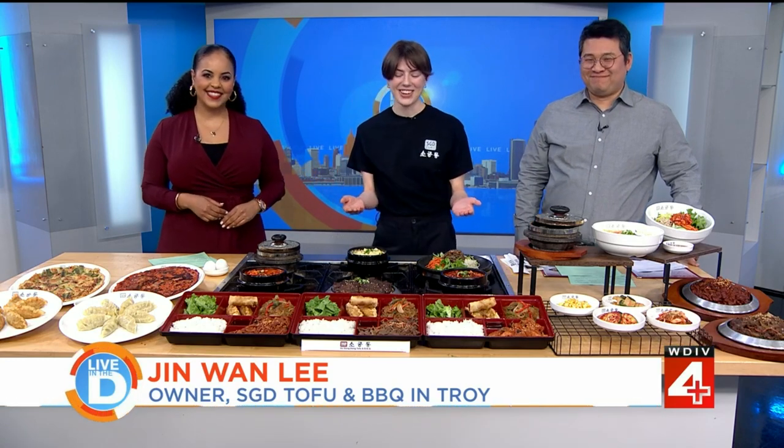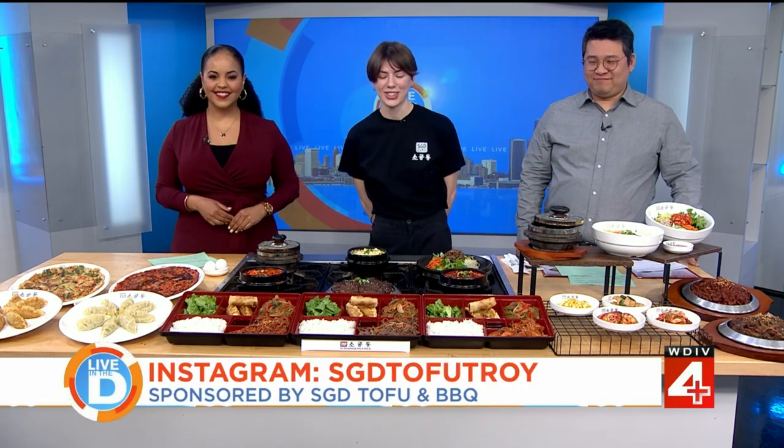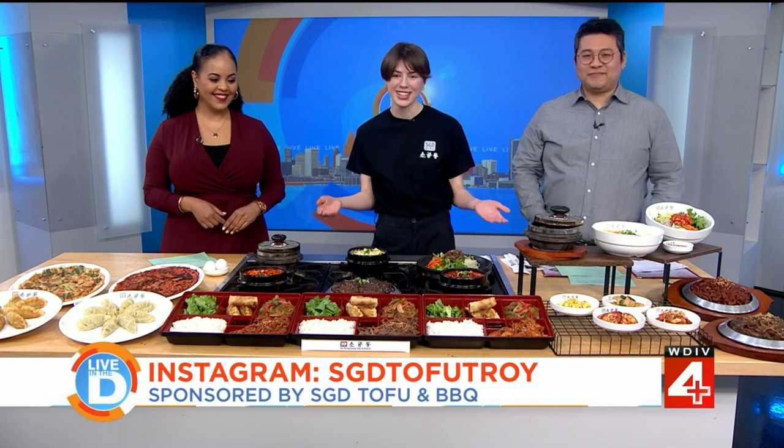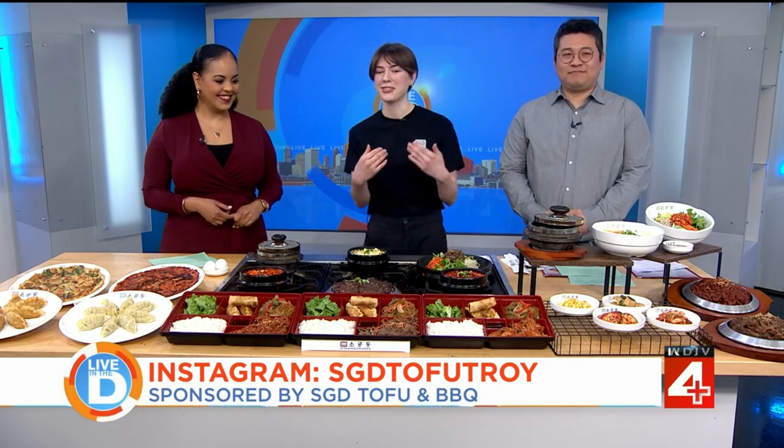Tell us your Instagram quickly. Follow us on Instagram — our handle is SGD Tofu Troy. You can see a lot more of our content, some videos, and you'll definitely want to come try our food.